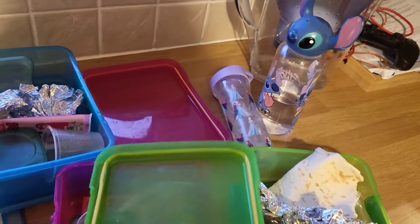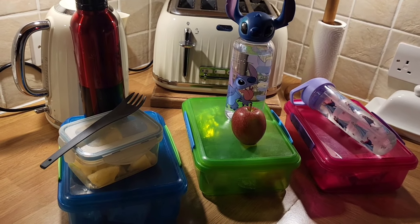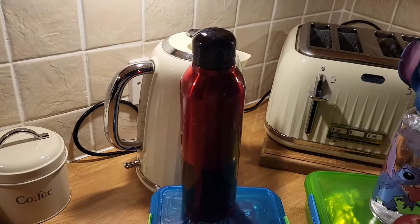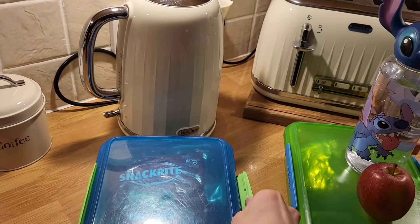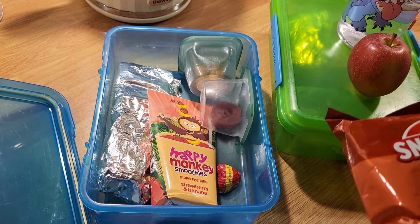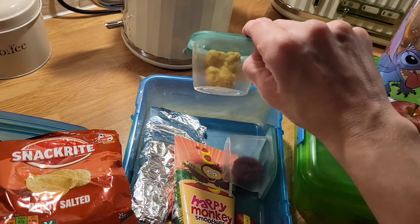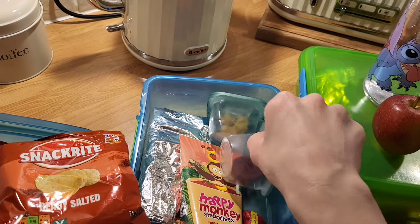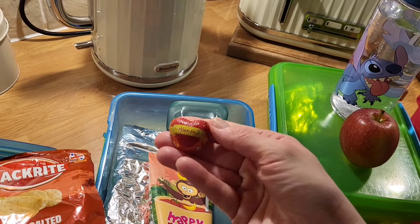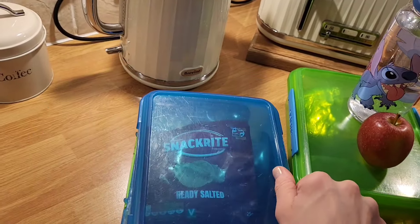Tuesday morning, everybody! Here are the children's lunches for today. Zach and Charlie have got pineapple and apple for their snack again, all got their waters. For Zach's lunch I've made him a ham and cheese tortilla wrap, he's got a Happy Monkey smoothie, a packet of really salty crisps, half a dino roll shared with Charlie, and one of the little chocolate caramel filled chocolates from Marks and Spencer's as a little treat.